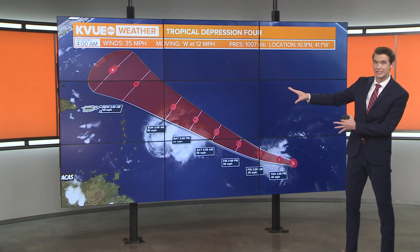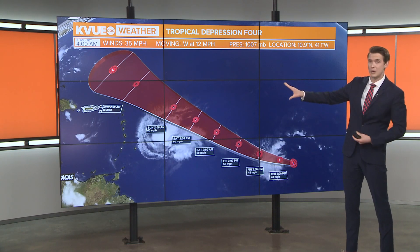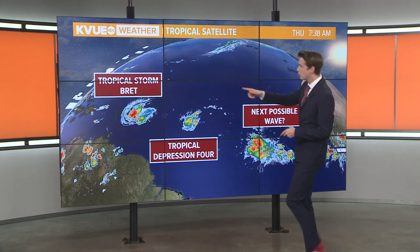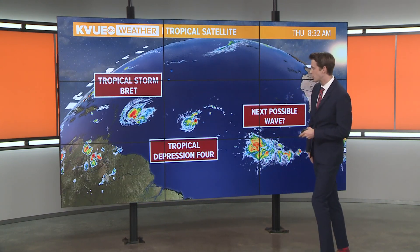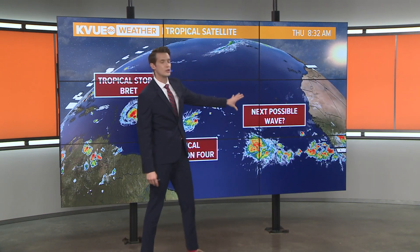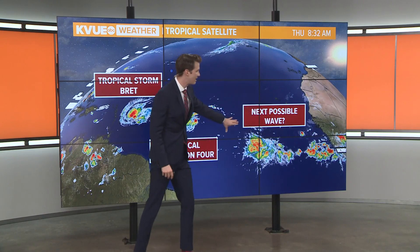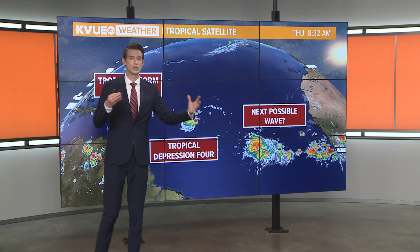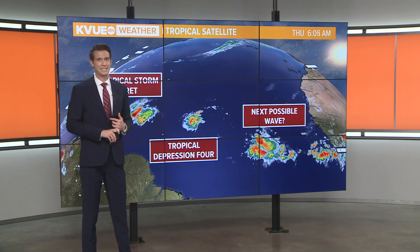We'll have to monitor this if it makes its way even closer to the United States. Now let's take a look across the entire tropics. We have Tropical Storm Brett, and right behind it Tropical Depression 4, which we just spoke about. Then I want to direct your attention to the west coast of Africa — you can see another tropical wave moving out. This could become another tropical system, and we'll just have to continue to monitor this over the coming days.